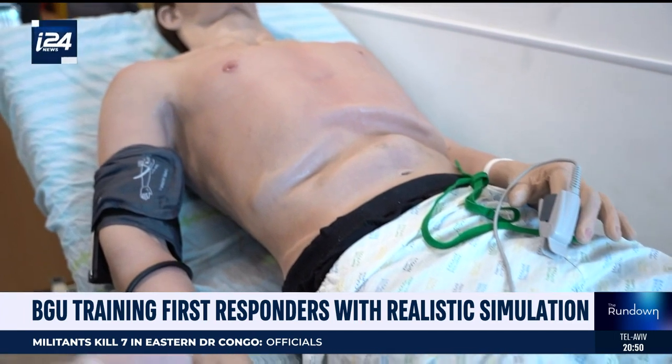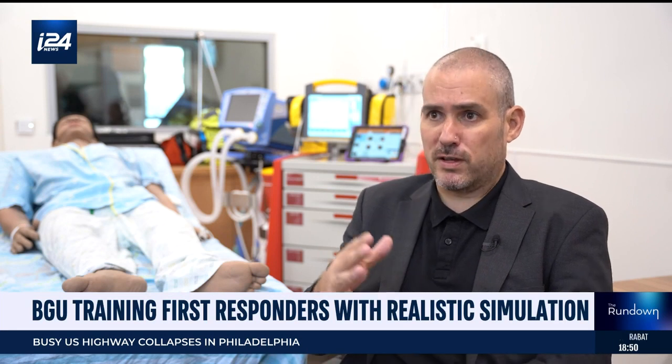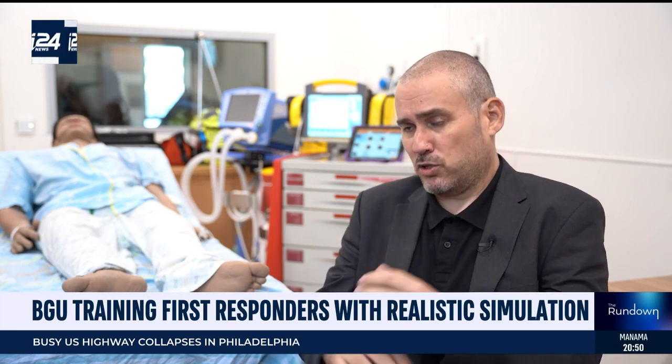The man can respond by changing vital signs, changing voices, changing the sound you hear on a stethoscope, and managing the whole case. So it's from very basic stuff to advanced things that include the whole patient management.